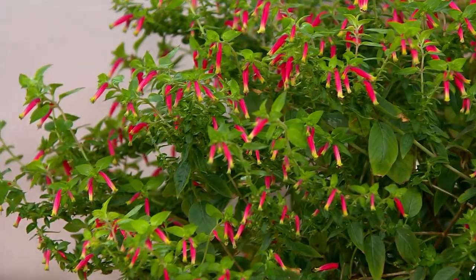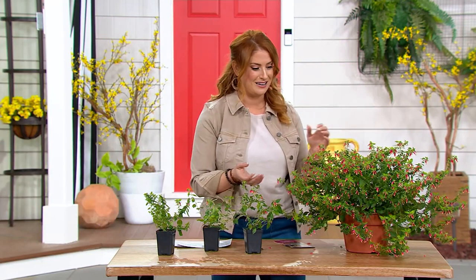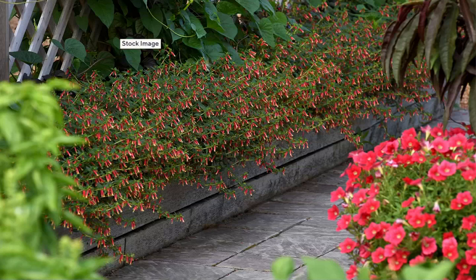We had this before — the hummingbird lunch honeybells — and they were crazy popular. This plant is over the top and makes me crazy excited, because it is a perennial in zones 8 to 10. If you are in any of those lower zones, you're going to make this into a houseplant. It is a two-tone flower — that beautiful pinky red, and then yellow on the end. It is a sun lover, and once it gets established, it turns into a drought-tolerant plant.